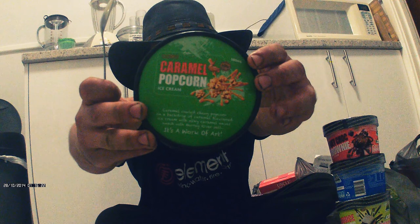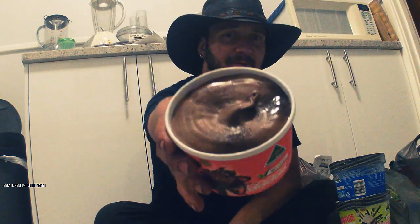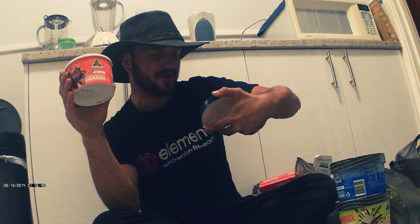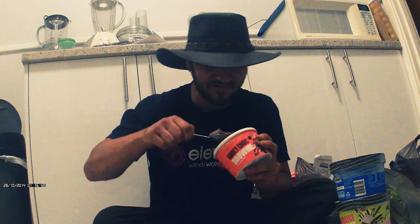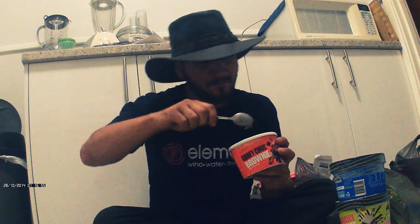On to the next — chocolate gooey brownie. Let me open this one up and see what's inside. Oh, that looks good. So apparently this has choc fudge rippling through crumbles of baked brownie with a background of rich dark chocolate cream. Let's see if I can find any of that texture in here. I don't see any fudge — where's the fudge? Alright, let's go for it.